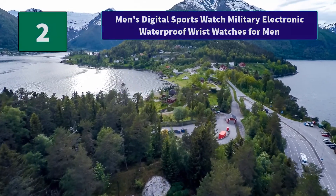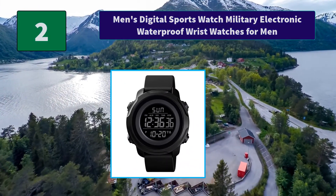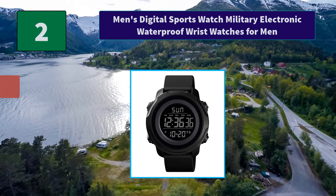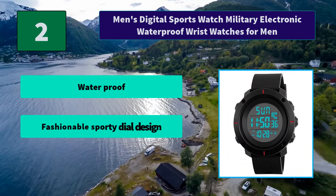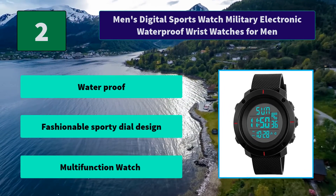Number 2: Men's Digital Sports Watch — Military Electronic Waterproof Wrist Watches for Men. Large dial-in numbers with light show the time clearly in the dark using an imported L-Lamp, making it easy to see and read. Main features: waterproof, fashionable sporty dial design, multifunction watch.